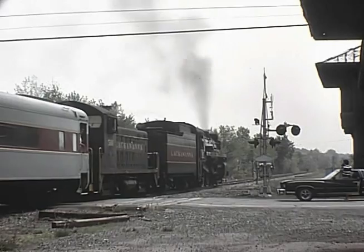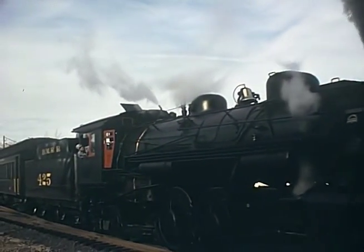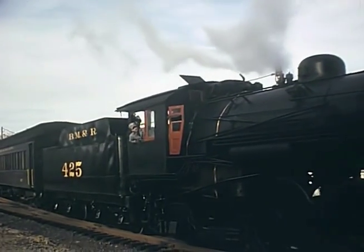Filmed on Super 8mm film with original sound by Robert F. Will, enjoy the era that once was, a time of celebrating our railroad past.